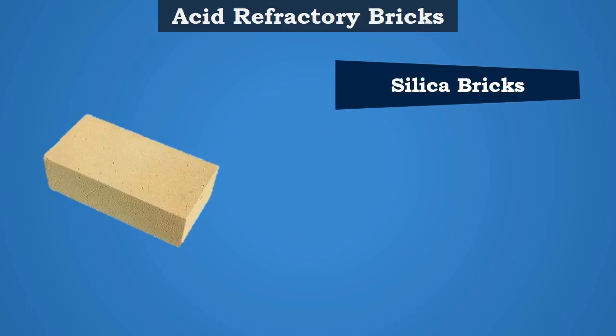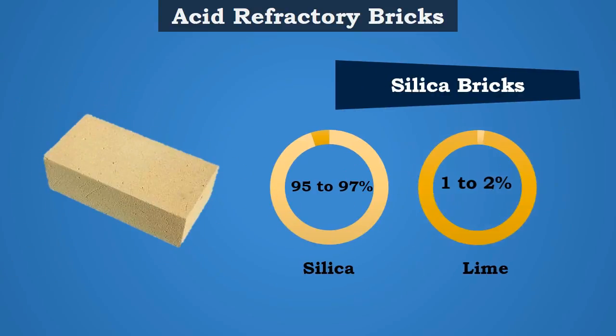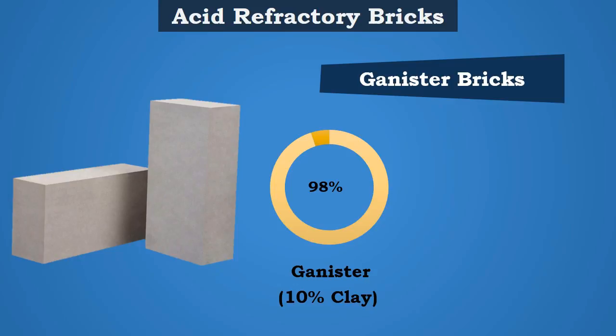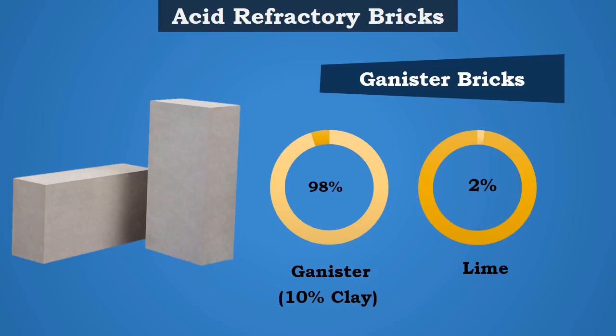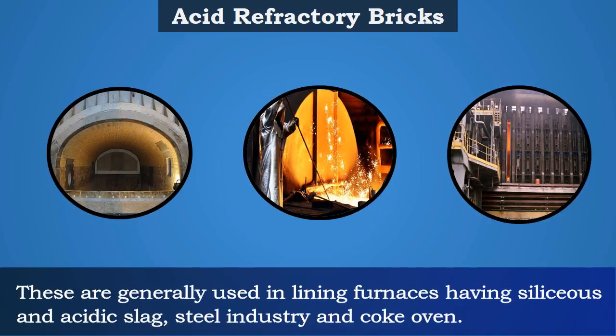Silica bricks consist of 95 to 97 percent silica and 1 to 2 percent lime. Ganister bricks consist of 98 percent ganister — a hard colored stone — with 10 percent clay and 2 percent lime. These are generally used in lining furnaces having silica and acidic slag, in the steel industry and coke ovens.